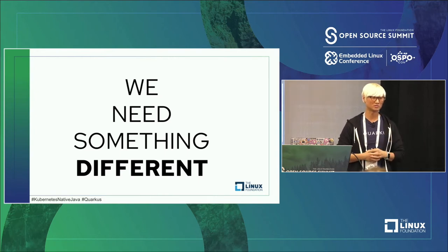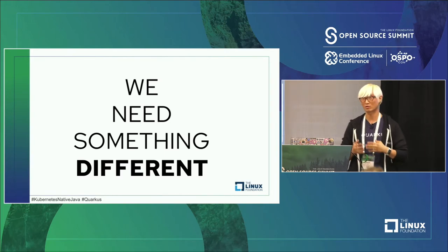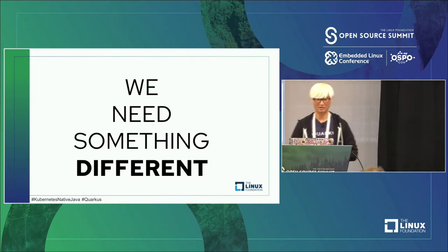There are more than 15 million Java developers around the world and lots of enterprise business applications already built on Java technologies. What if you could use the same Java technologies and stack for your serverless or service mesh application development? That would be awesome. That's why Quarkus focused on that point.